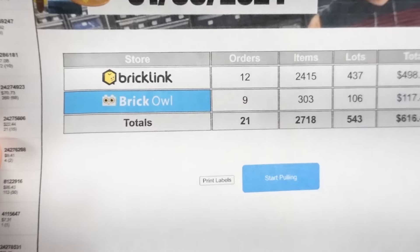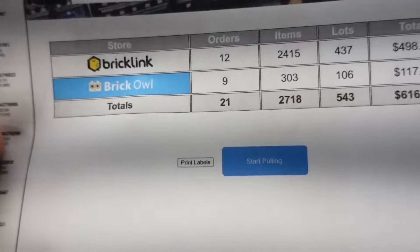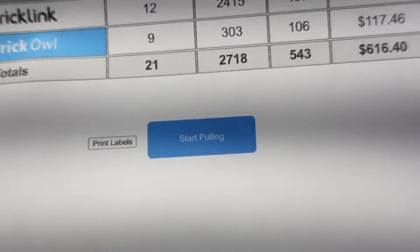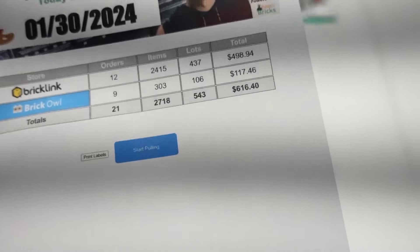Tuesday numbers for BrickLink and BrickOwl: 12 on BrickLink, 9 on BrickOwl, 21 orders — that's really good. 2,718 items, 543 lots, $616. That's really good.